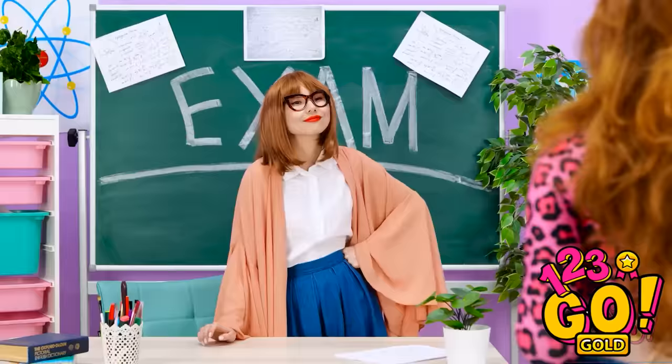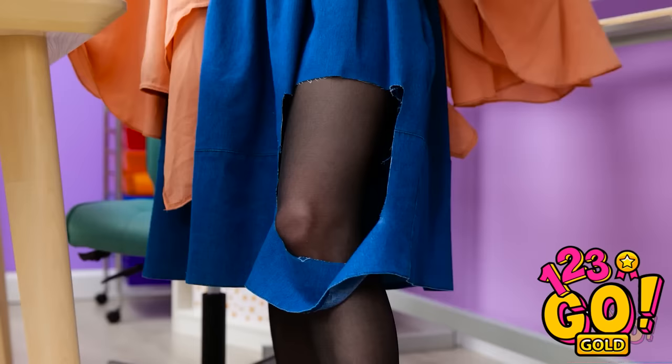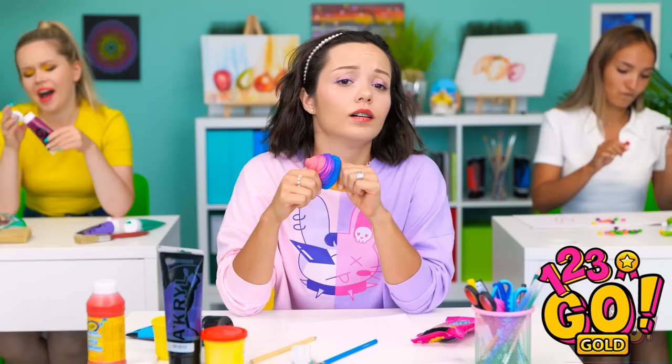Wow, that was quick. Nice skirt. What did you say? How did that happen? This is so embarrassing! I can't let anyone see this. Can we go home yet? Yes! Class is over! Let's get out of here.